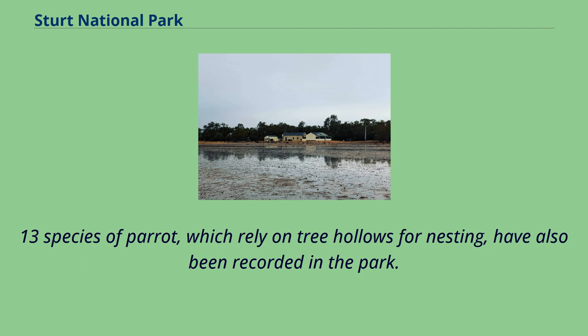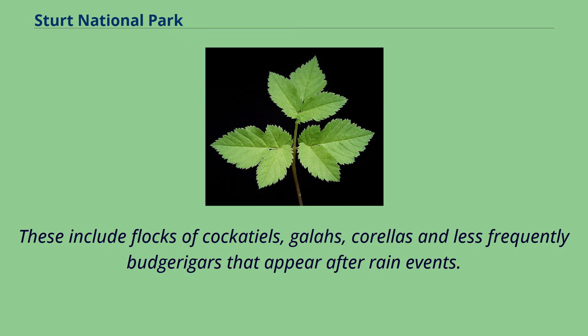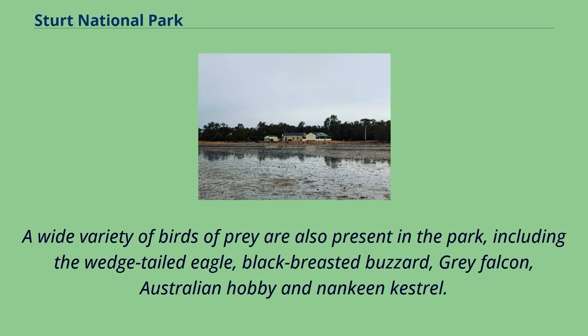Thirteen species of parrot, which rely on tree hollows for nesting, have also been recorded in the park. These include flocks of cockatiels, galahs, corellas and less frequently budgerigars that appear after rain events. A wide variety of birds of prey are also present in the park, including the wedge-tailed eagle, black-breasted buzzard, grey falcon, Australian hobby and nankeen kestrel.